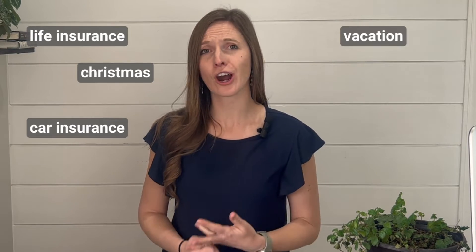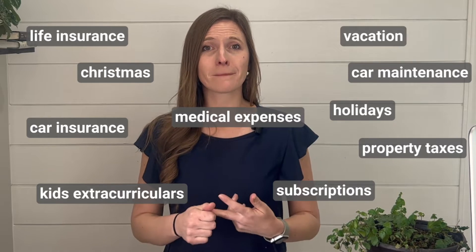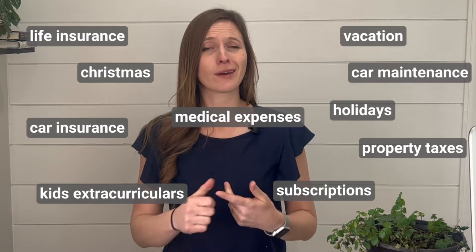There are so many possible sinking funds. You could do life insurance if you pay it annually, car insurance if it's paid every six months, vacation, kids' extracurriculars — so many possibilities. Everyone's will look a little bit different, but I'm going to show you how to handle them whatever ones you use.